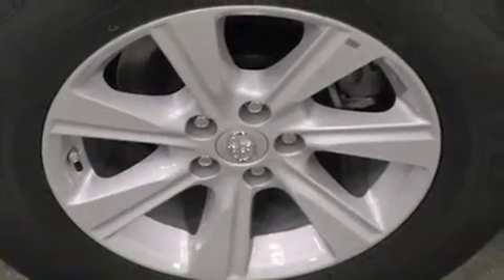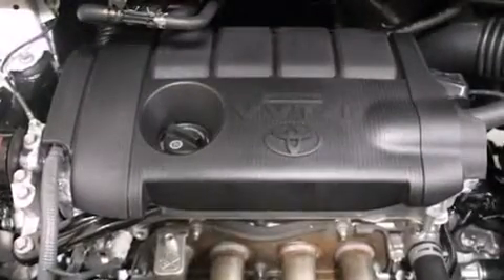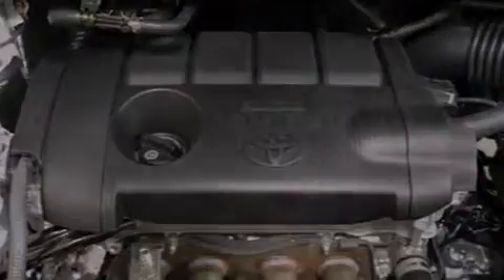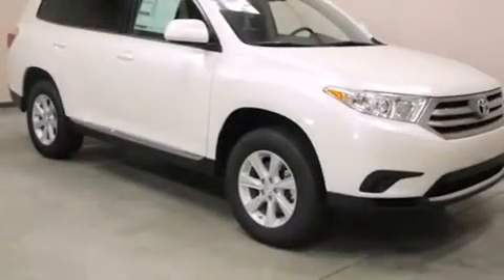The following features are also included: air conditioning, cruise control, full power accessories, a CD player, a passenger side vanity mirror, side impact airbags, latch-ready child seat anchors, rear seat child-proof door locks, a rear window defroster, and an auxiliary power outlet.